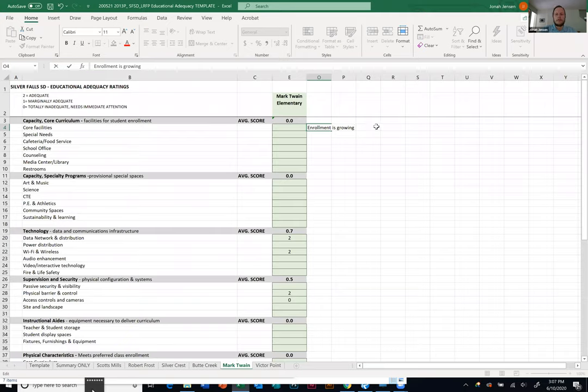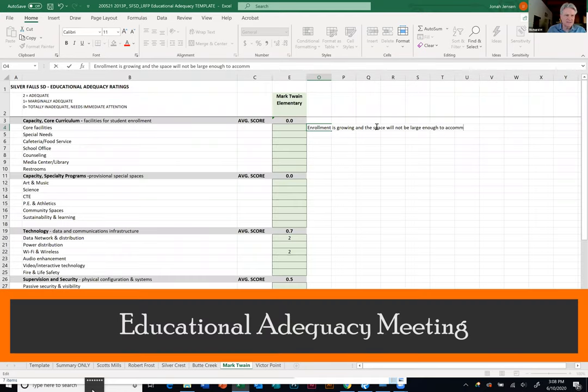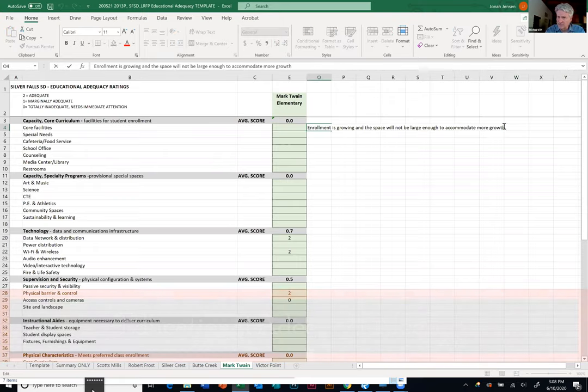We ended the school year at 351–352 students and are anticipating almost 365–370 students next year, so we're starting to exceed the physical space of the building. This section breaks down into two capacity discussions — core curriculum and special needs, which we believe is an integral part of core curriculum. So how many classrooms are dedicated to self-contained K–2? It's 15: six kinders, five first grade, and four second grade classrooms.